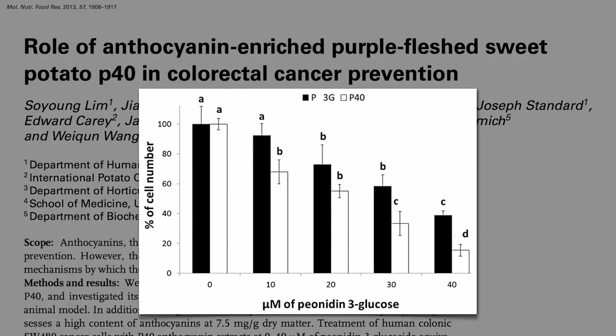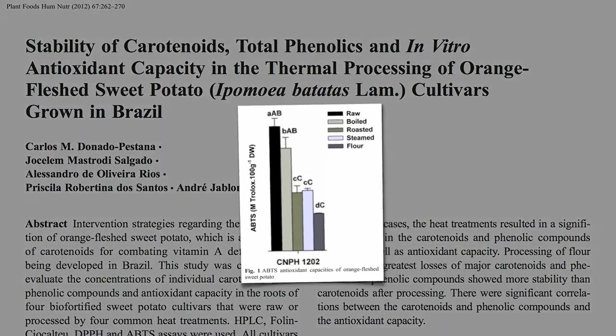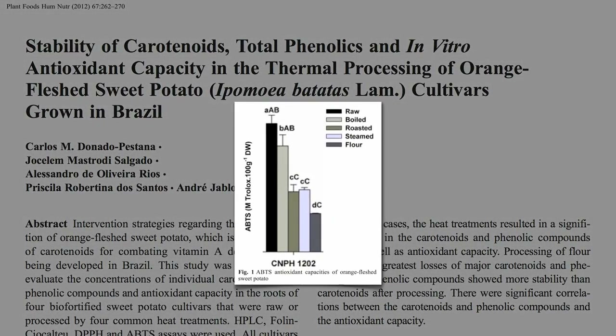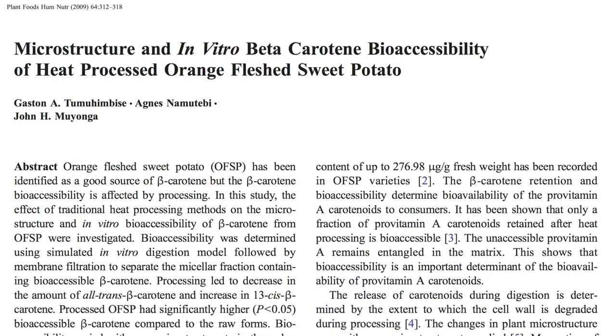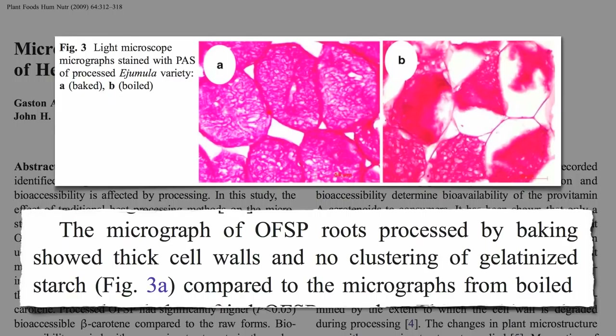What's the best way to cook sweet potatoes? Boiling may actually best retain the antioxidant power of sweet potatoes, compared to roasting and steaming. If you compare baking to boiling, microscopically boiling helps thin out the cell walls and gelatinize the starch, which may enhance the bioavailability of nutrients.